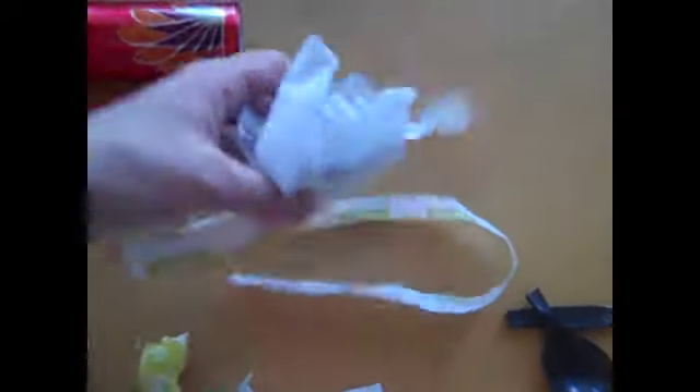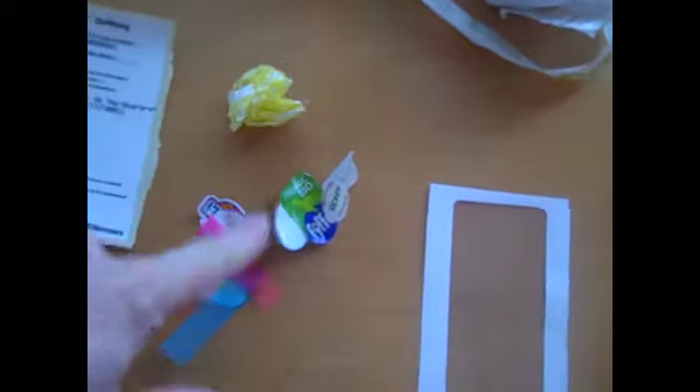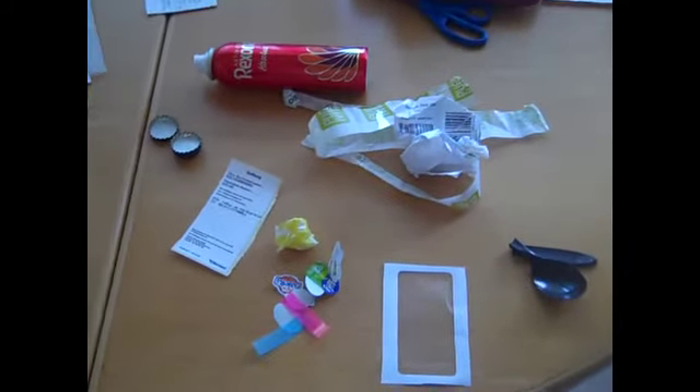These are lids from beer bottles. This is from a cardboard box from an online order that I reused to send something. There's a broken spoon from Los Angeles that I can't reuse anymore, the window from an envelope, and mostly stickers from fruits and vegetables, plus the label from sending the package. That's it.